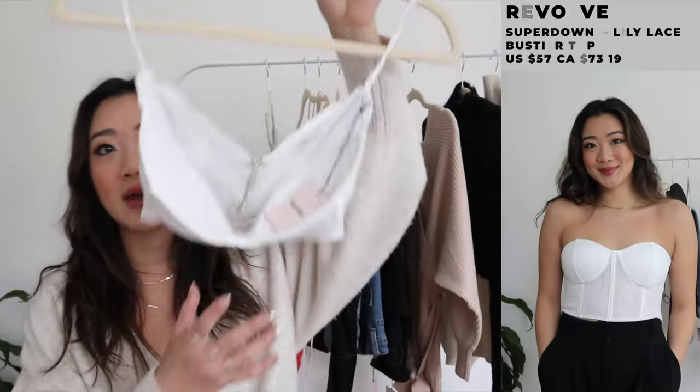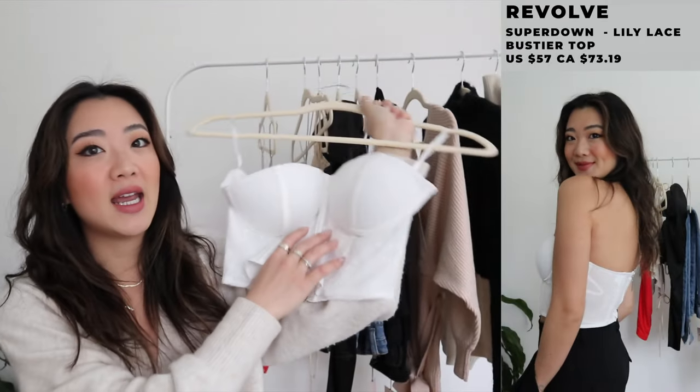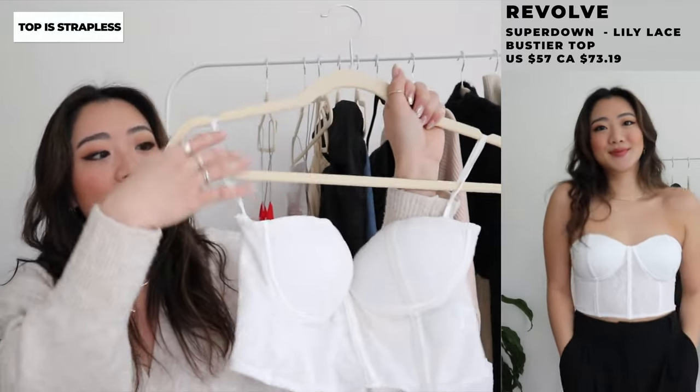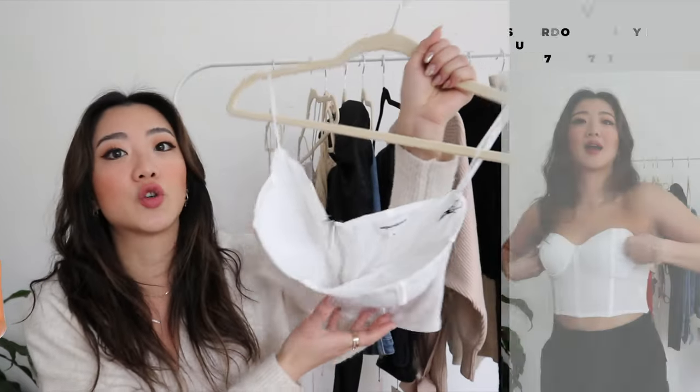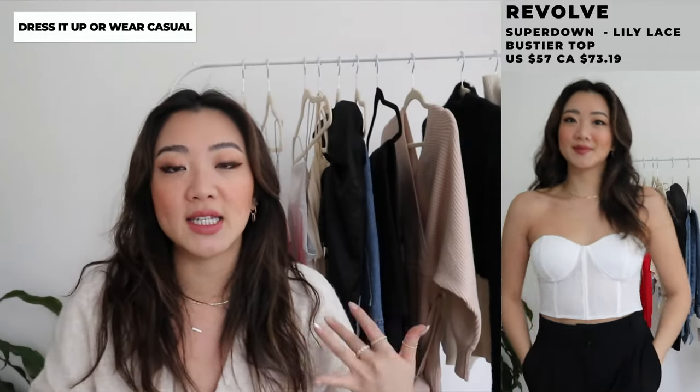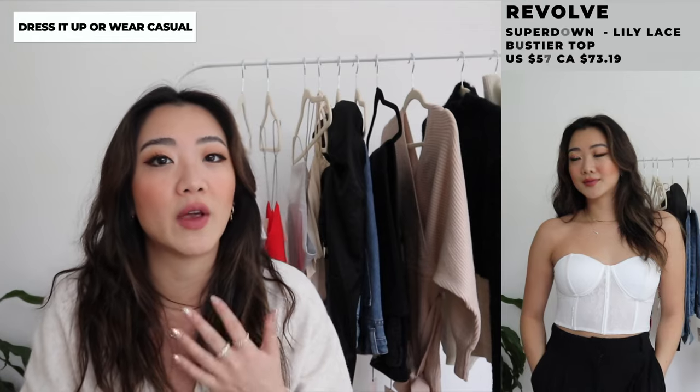Starting with some of the going out stuff — the first item is another kind of corset bustier top. It doesn't actually have straps; I'll wear it for you and show you guys later. This is very similar to the black one that I have. I absolutely loved my black one, so I really wanted to see what the white one would look like. It looks really, really good especially with a pair of straight jeans — it can be a little bit dressy but also a little bit casual. If you want to dress it up more, you can wear it with leather pants.